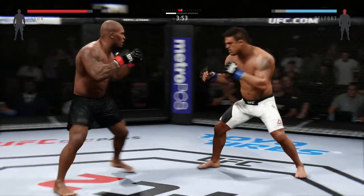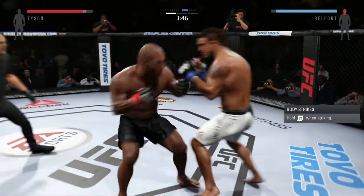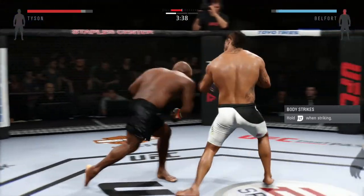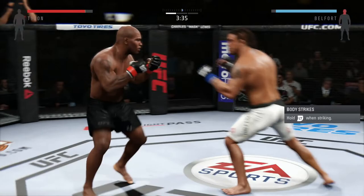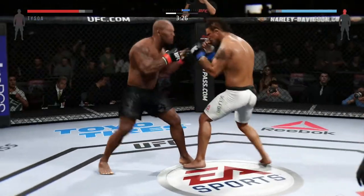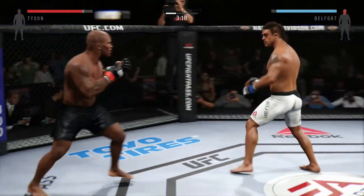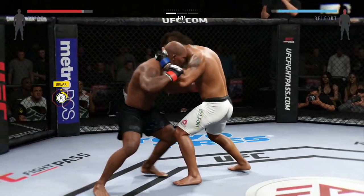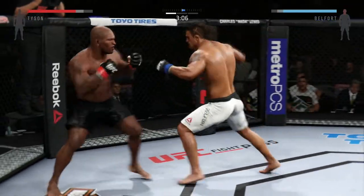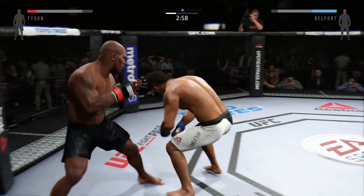What a huge right hand. Big overhand. Big right hand. Big right hand. That's a big kick. Hard straight punch.